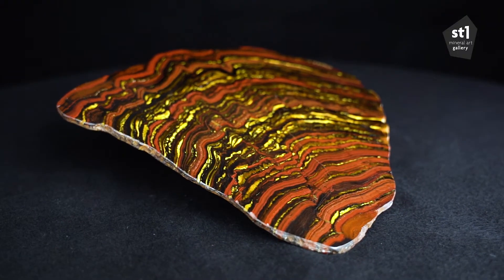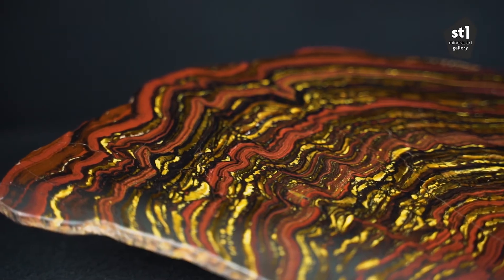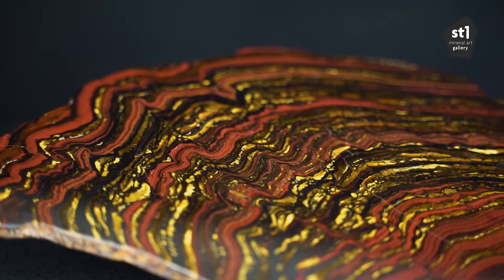We have pieces of millions of years old in the gallery, but this particular one is exceptionally old. It's 3.5 billion years old. I'll try to explain it in a simple way — it's a complicated story.